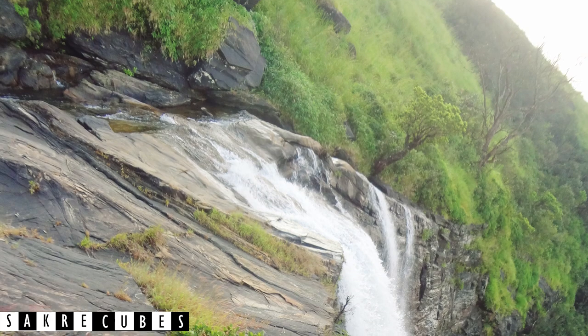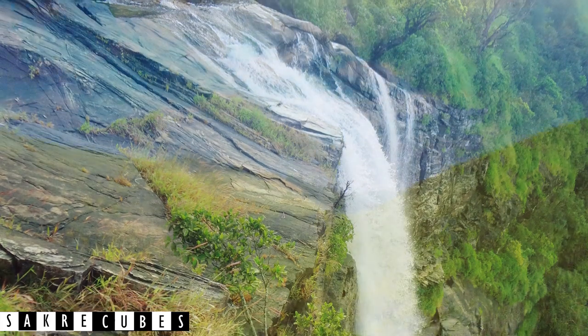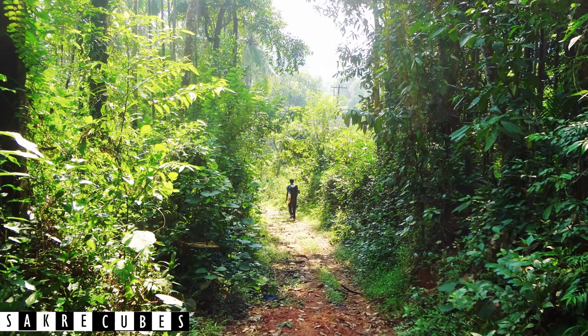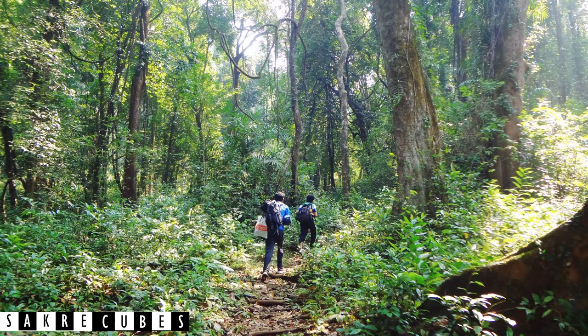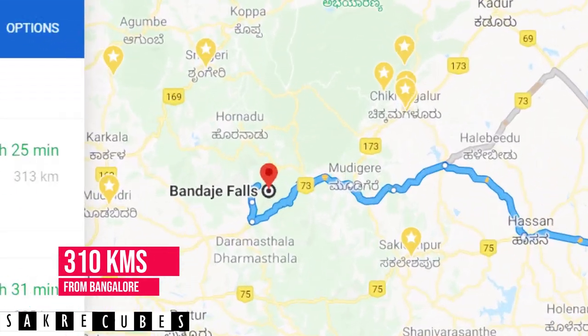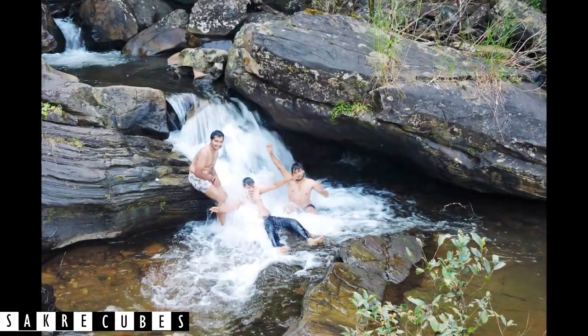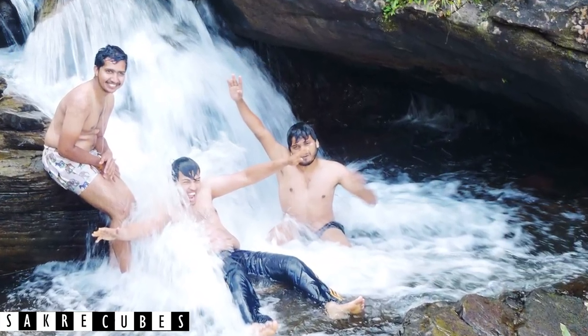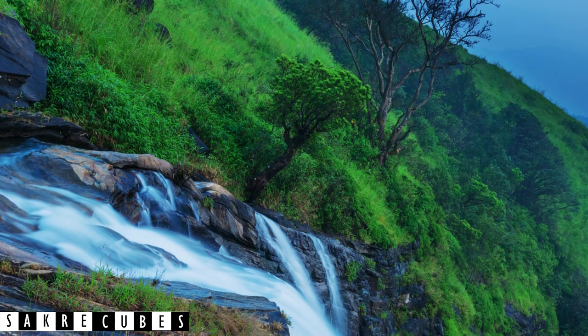At number 4, we have the Bandaje Falls Trek. The Western Ghats encloses some of the most pristine beauties with mesmerizing views, and Bandaje Falls is one of them. Located in the Charmadi Ghats of the Western Ghats, Bandaje Falls can only be reached by taking one of the most challenging treks of the Western Ghats. Bandaje Falls is 310 km from Bangalore. When we hear the word waterfalls, our mind immediately pictures playing joyfully under them.